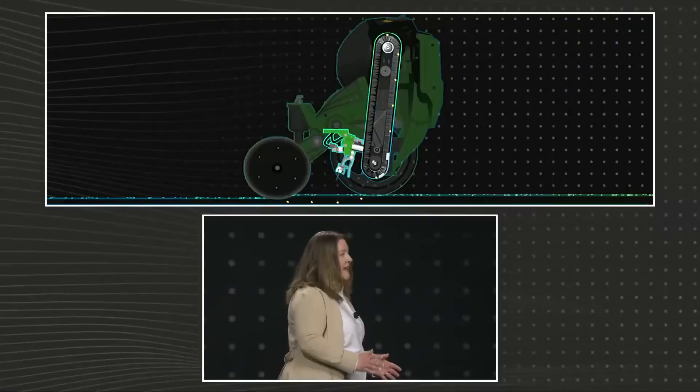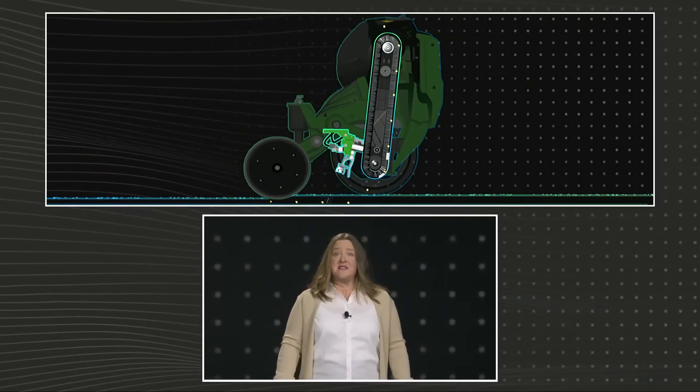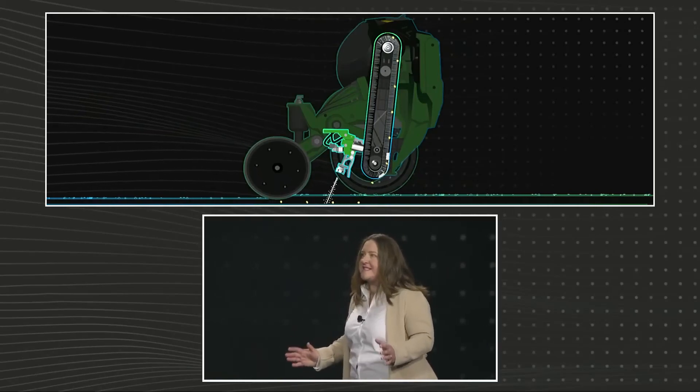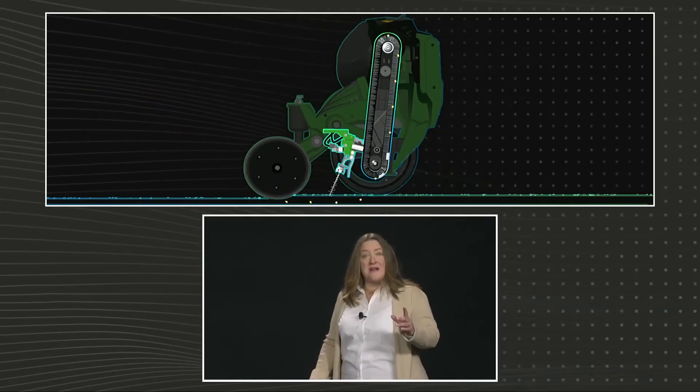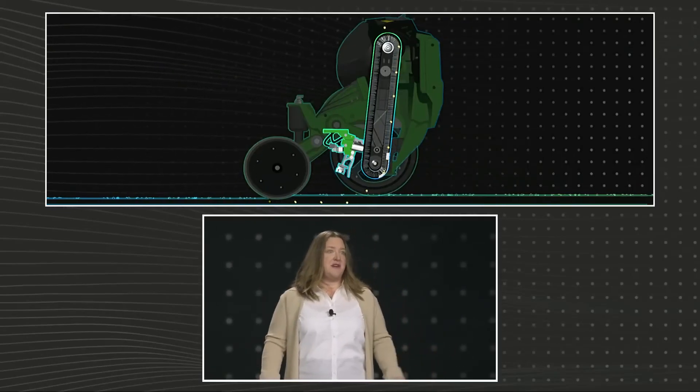John Deere's new Exact Shot technology allows farmers to apply starter fertilizer precisely, at scale, with speeds up to 10 miles per hour, and only where the seeds are planted. This reduces the amount of starter fertilizer farmers need by more than 60%, while still allowing them to maintain the speeds they need to get the job done on time.